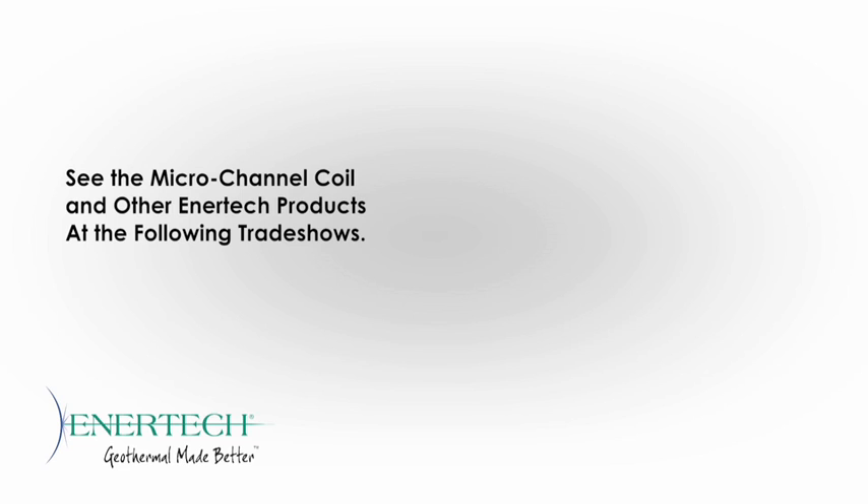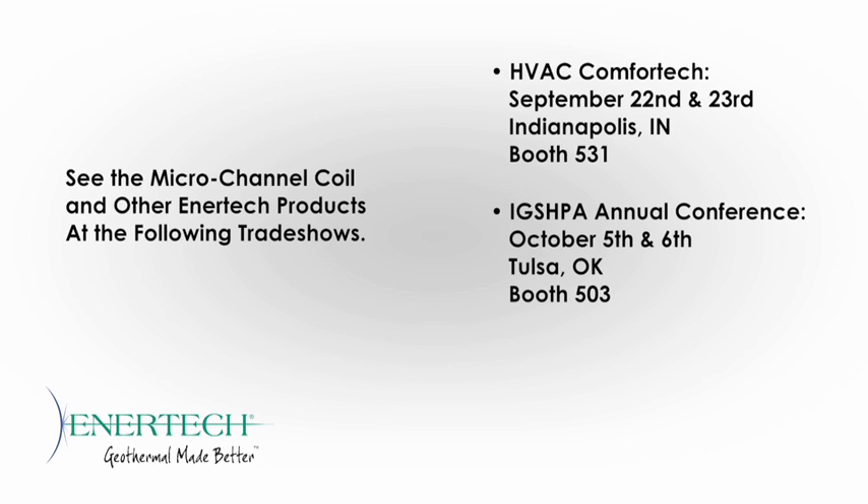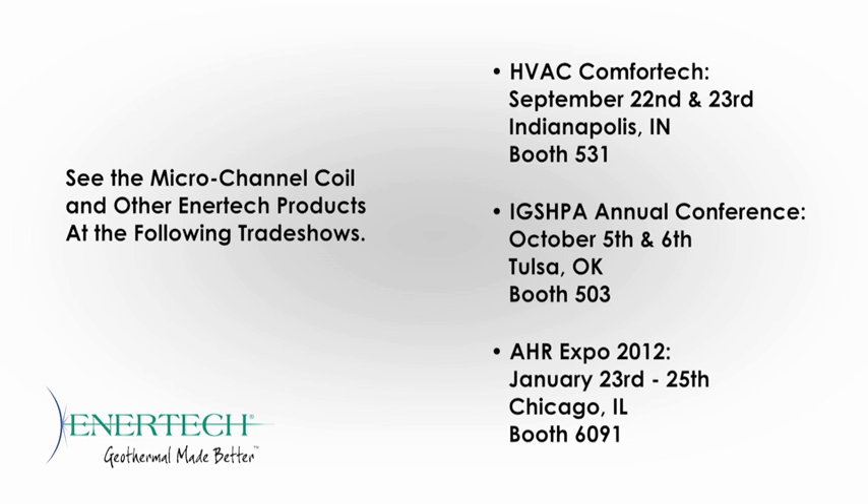You can see this new technology in person in our booth at the following trade shows. HVAC Comfort Tech, September 22nd and 23rd, in Indianapolis, Indiana, booth 531. The International Ground Source Heat Pump Association Annual Conference, October 5th and 6th, in Tulsa, Oklahoma, booth 503. AHR Expo, January 23rd through the 25th, 2012, in Chicago, Illinois, booth 6091.